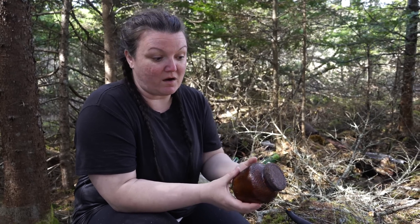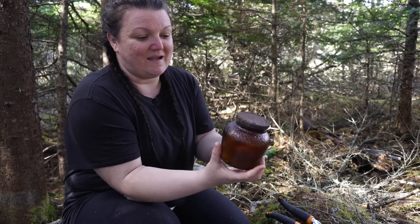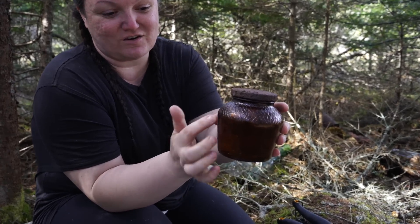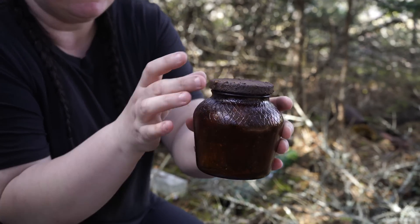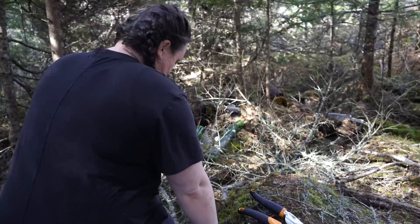We just uncovered a whole other plot that we didn't even know was here. I saw this really cool jar with texture across the top right off the bat, which led us to finding quite a few more that are already kind of sticking up out of the ground.